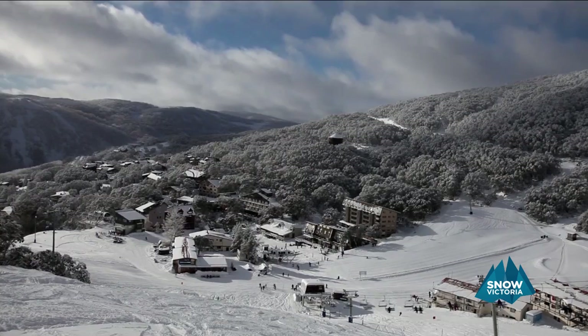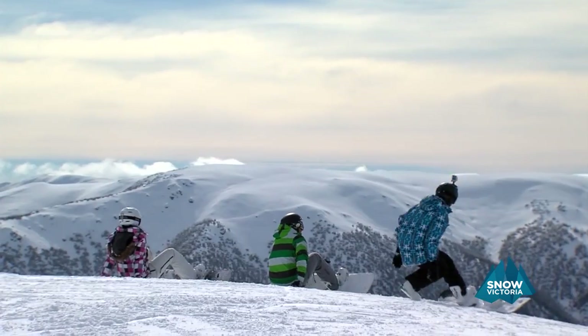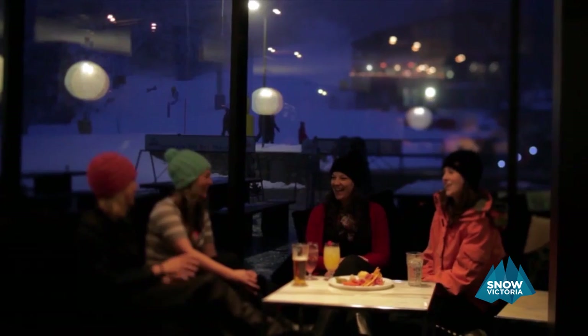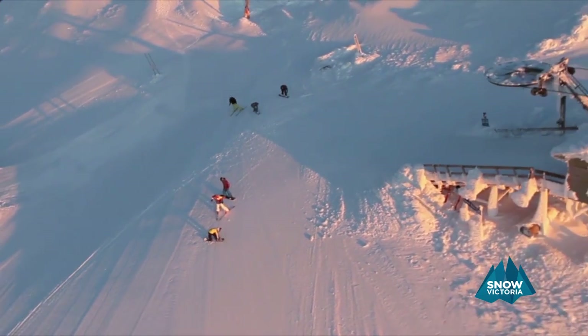It's go season, and whether you're heading for the first time or you're going back for more, it's time to go. With mountains of choice, there's something for everyone. So let's have a look at what these amazing Victorian snow resorts have on offer.